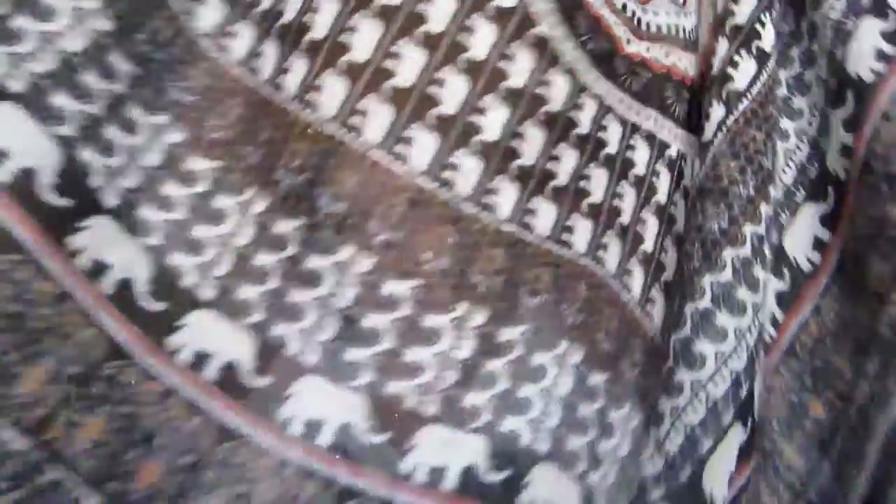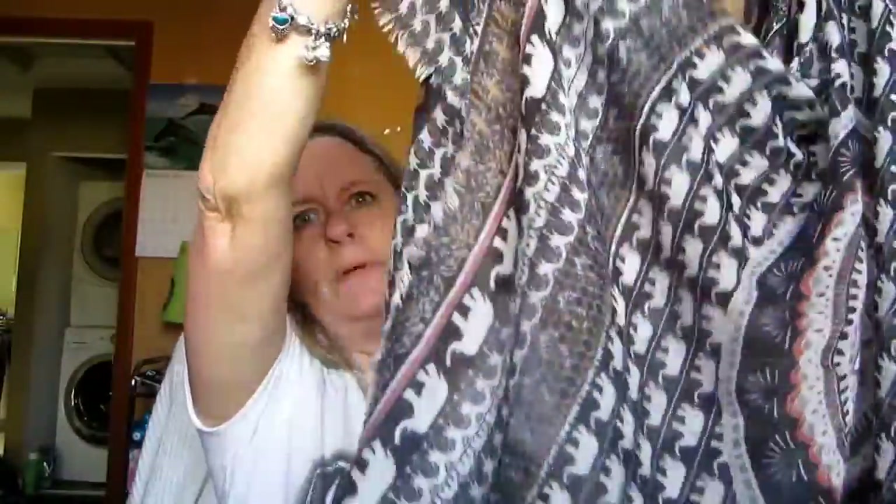I also got this one which is just a regular scarf but it's very pretty because it's got browns and blacks and reds in it. Very pretty scarf — I think this one was $1.99. I like that one. I've worn some of them already, that's why some have tags and some don't.